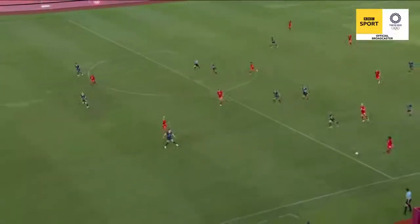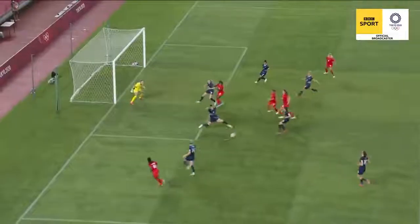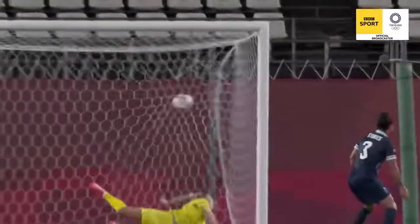Can't take anything away from Canada. A lovely break on the left-hand side, but then she doesn't just throw the ball in there — she looks for that cut-back. No Team GB player can get the ball away. Too easy for Lyon. No pressure on her.